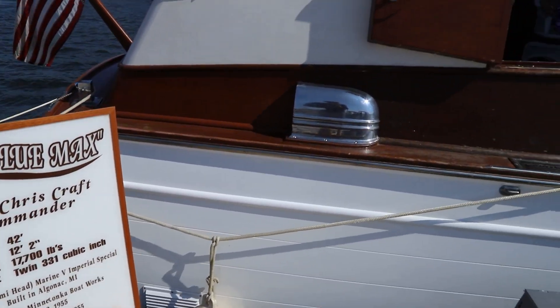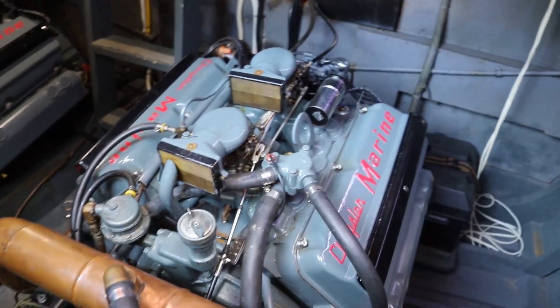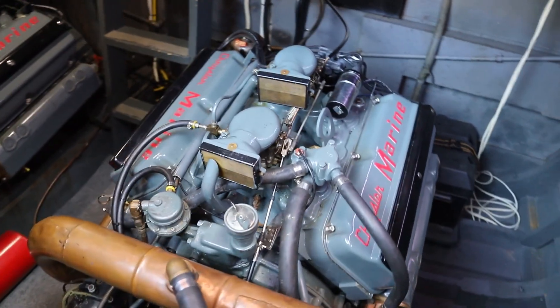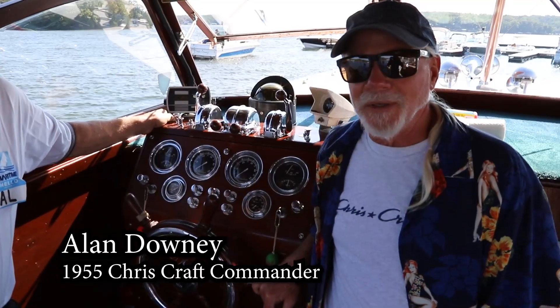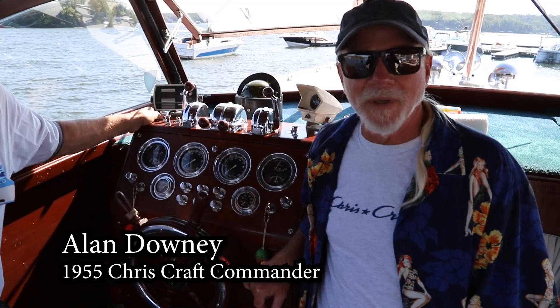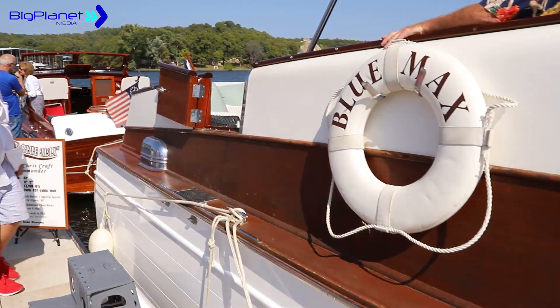It's a 1955 Chris Craft Commander, 42 foot. It's got the original Chrysler Hemi motors in it, 331s. It had been on the Mississippi River for 26 years in the same slip up there, brought it down from St. Paul, Minnesota. Brought it down to Lake of the Ozarks in 2003.